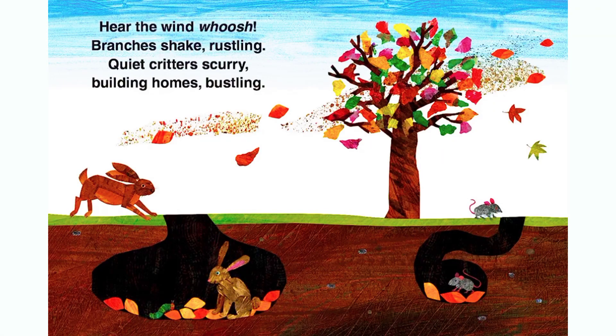Hear the wind — whoosh! Branches keep rustling. Quiet critters scurry, building homes bustling.